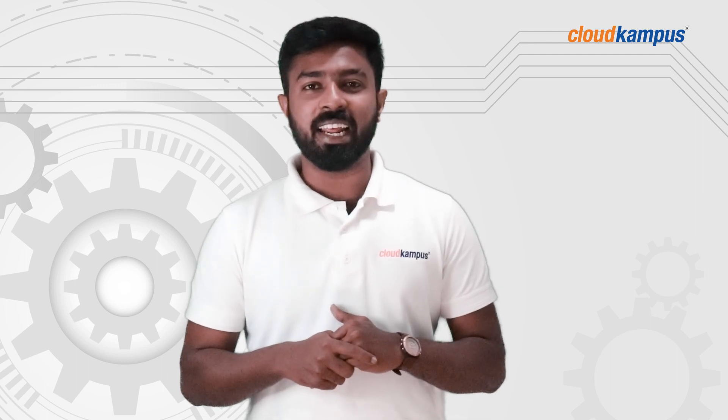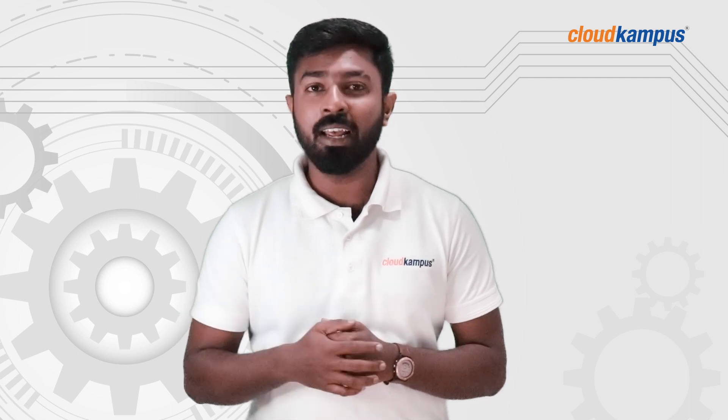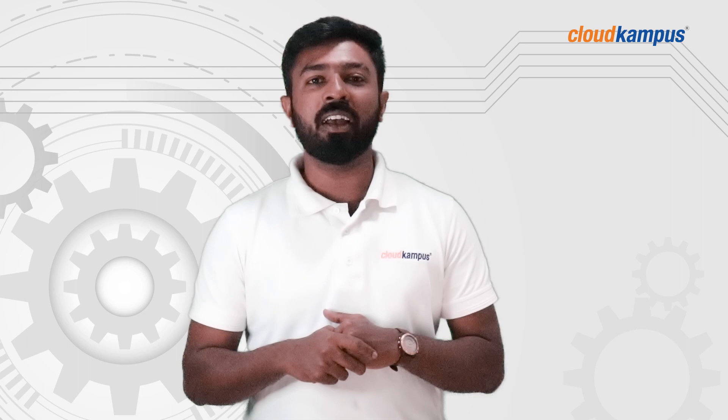That's it for today's Engineering Loading by Cloud Campus. Thanks for watching our video. If you liked our content, please don't forget to hit the like button and subscribe for more videos. Until next time, this is Nishank signing off. Adios Amigos.